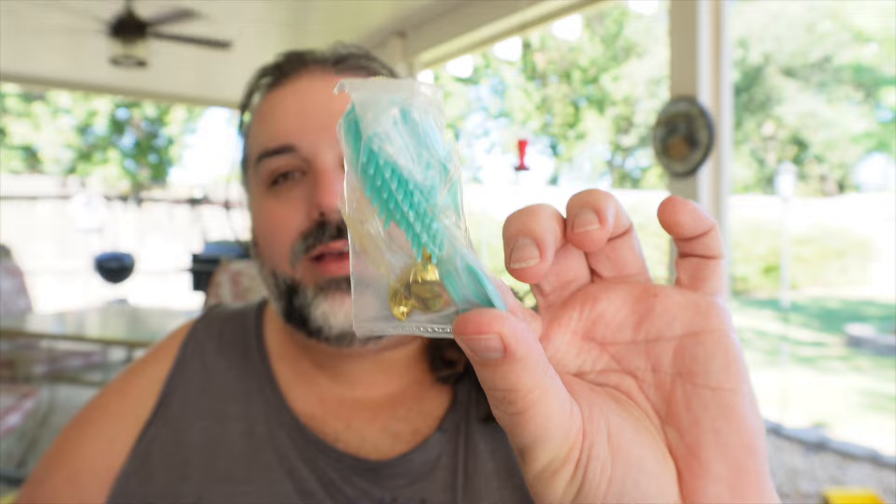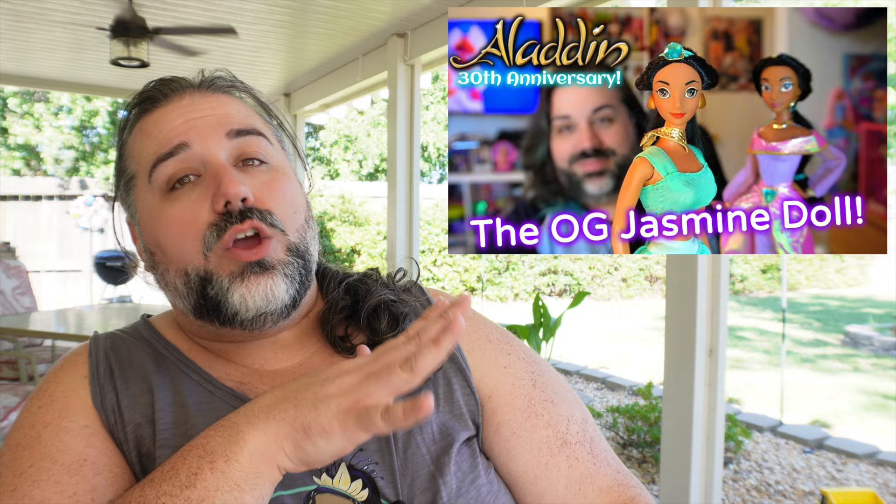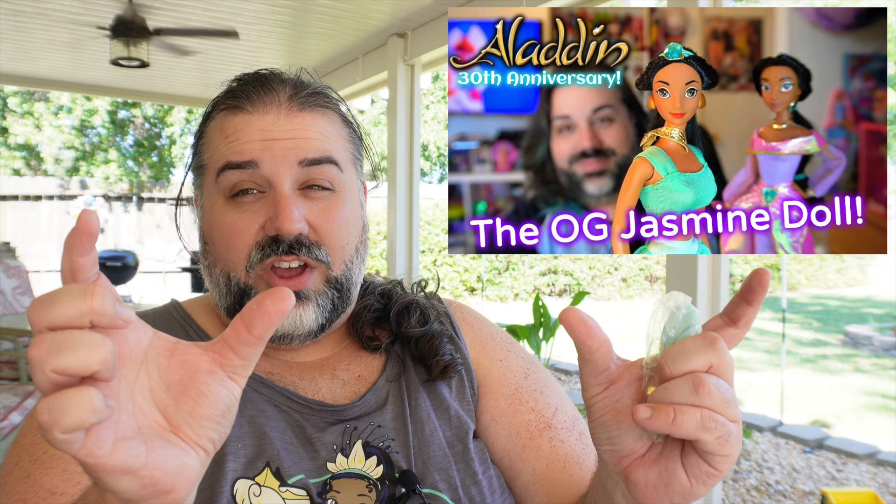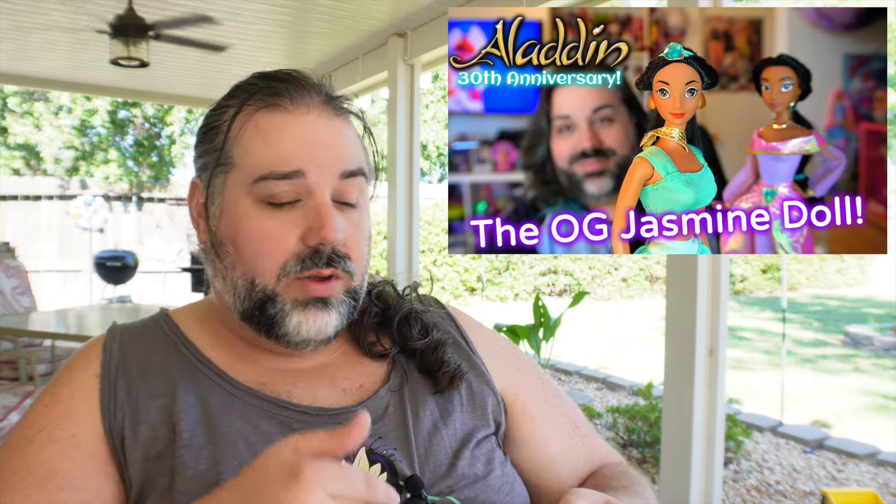She comes with this little bag containing a brush — just a typical Barbie brush but in her matching turquoise color — and her shoes, which are gold. For the 30th anniversary of Aladdin I did get the original Jasmine doll and unboxed and reviewed it on my channel — I'll put a link to that up here. So if you want to see the original Jasmine doll, you can go check that out.